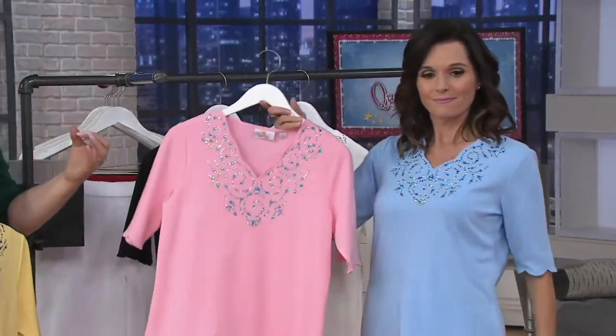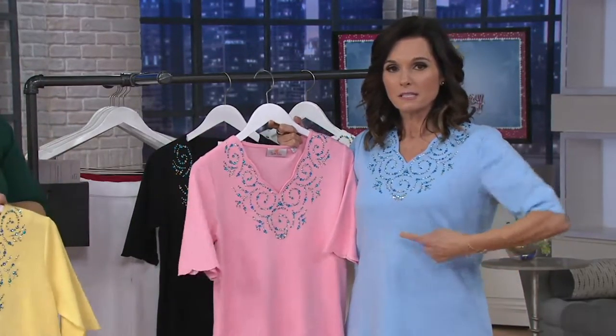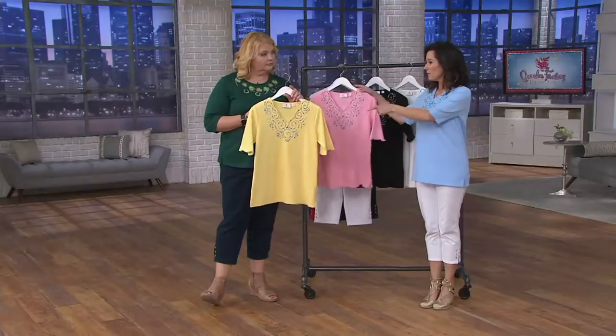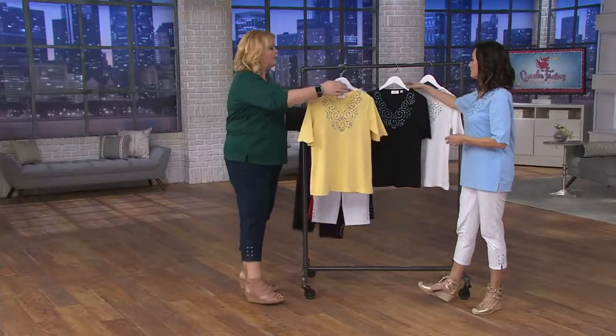If you're already experiencing 80-plus degree weather — I had a lady write me last week from Florida saying it's already 80 degrees — this is an elbow sleeve that you can wear as soon as you get it home.